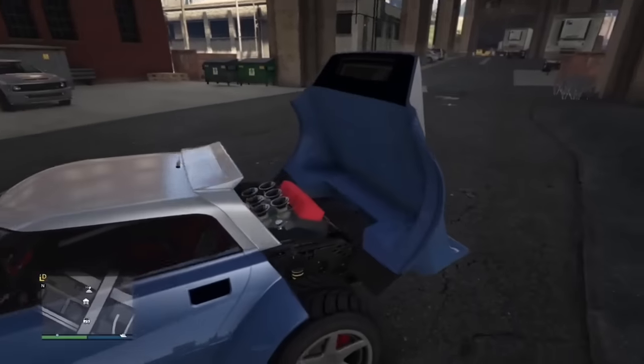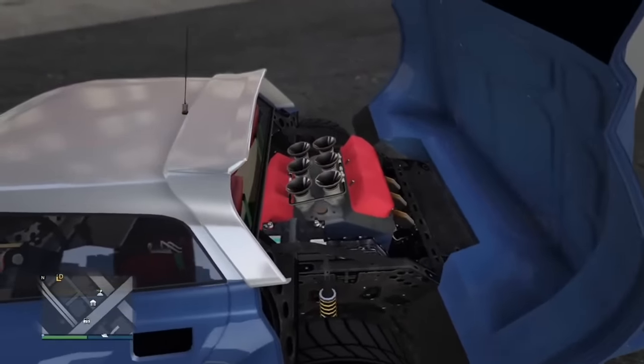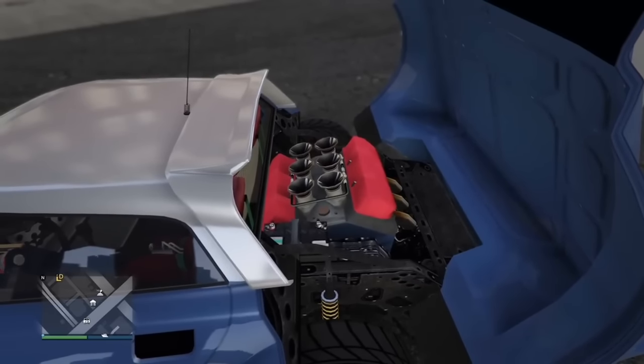The Tropos Rally has an engine that seems to be mounted crooked. I'm not sure if this is intentional or a mistake just to make it fit into the car, but it's strange to see nonetheless.